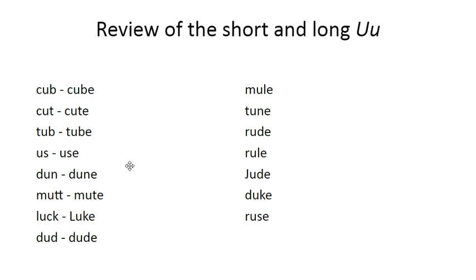Use is a bit of a tricky one if you're sounding it out slowly. We'll practice our long U sound. Cube, cute. Tub, tube. Us, use. Dun, dune. Mutt, mute. Luck, Luke. Dud, dude. M — mule. T, U, B — tune. R, U, D — rude. R, U, L — rule. Sometimes it can be a little confusing to get it all blended together and get the correct word out.